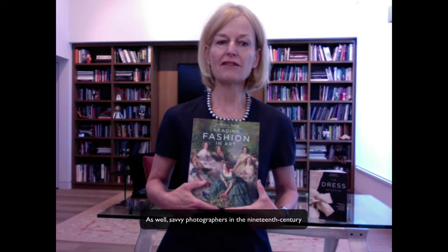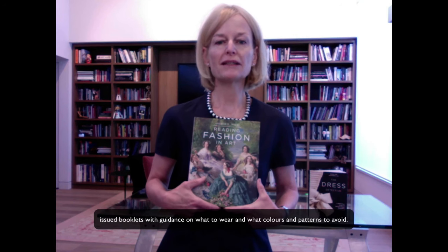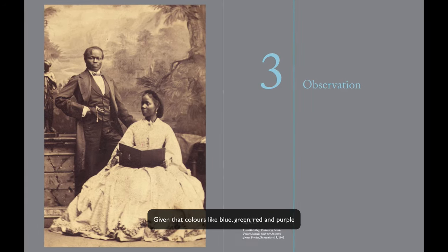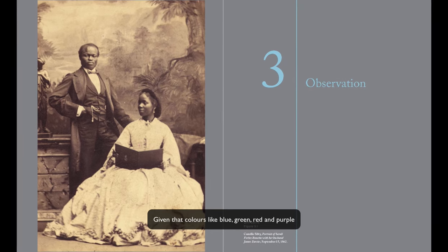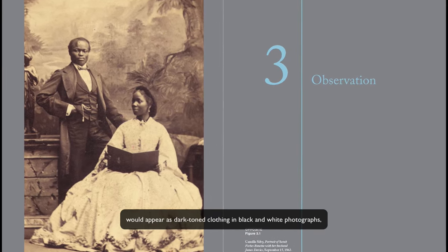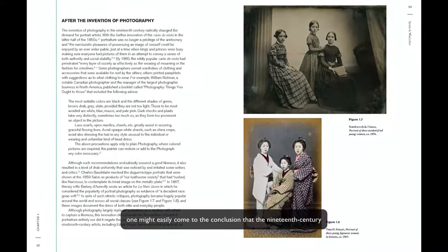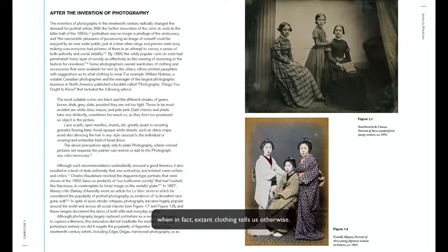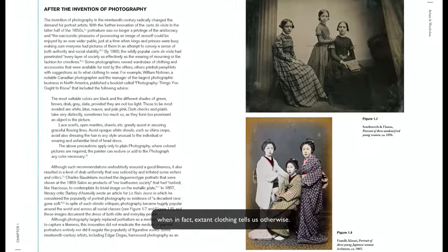As well, savvy photographers in the 19th century issued booklets with guidance on what to wear and what colours and patterns to avoid. Given that colours like blue, green, red and purple would appear as dark toned clothing in black and white photographs, one might easily come to the conclusion that the 19th century was drab and dull, when in fact extant clothing tells us otherwise.